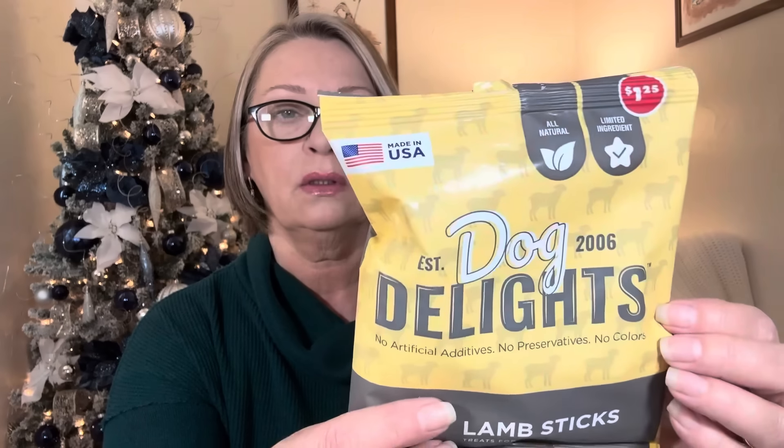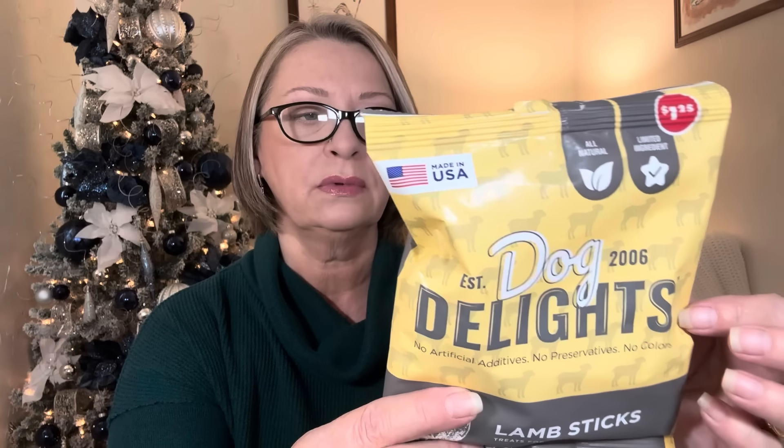Had to pick up a few things for the pups — we're going to be seeing them all soon. Hubby picked these up. The packaging was different, and right here it says made in the USA, which we love. These are all natural, limited ingredients — dog delights, no artificial additives, no preservatives, no colors, 2.5 ounce. These are lamb sticks. We picked up one lamb and one beef — also made in the USA. Have to remember the pets at Christmas time.